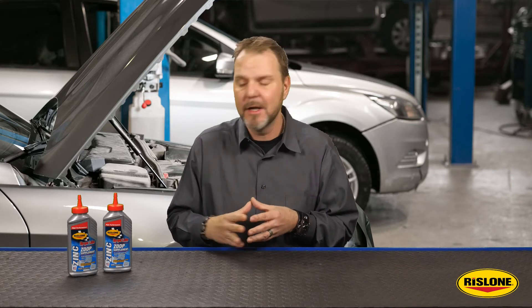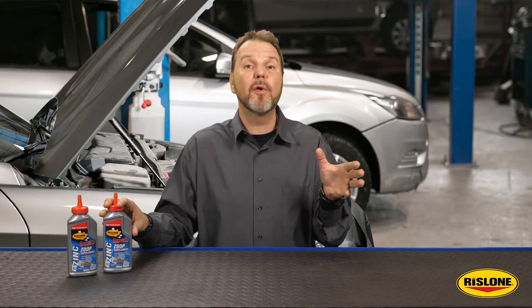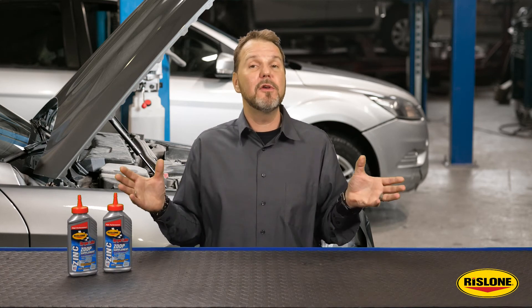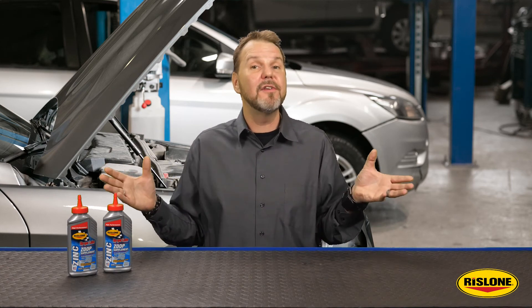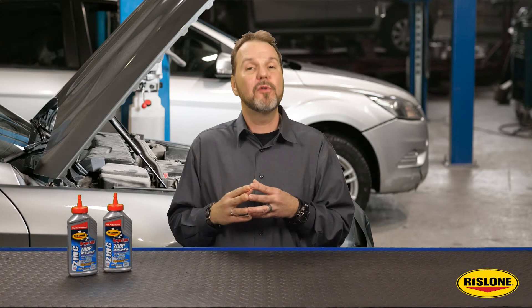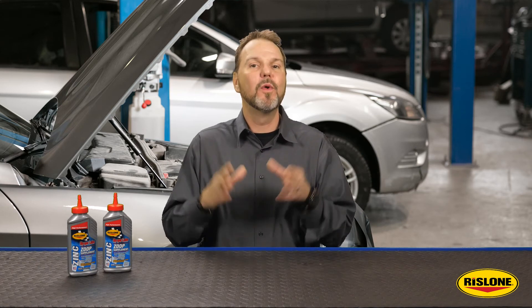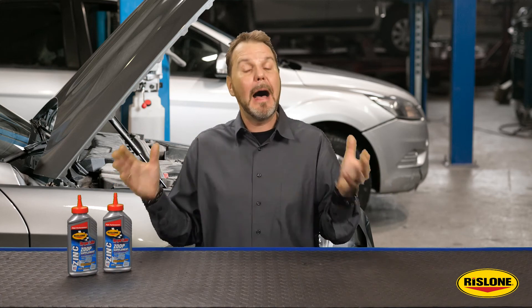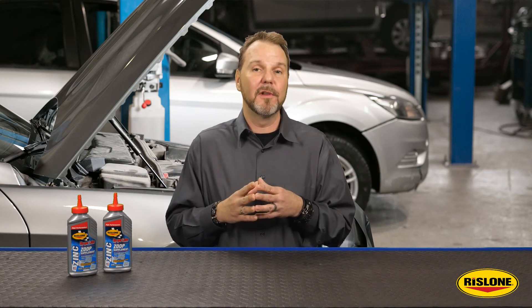For best protection, this should be used with every oil change in combination with a good quality motor oil. Also, it can be used to top off oil levels as needed to improve engine protection between oil changes. Rislone HyperLube works with all petroleum-based motor oils including conventional, high mileage, and synthetic formulas.